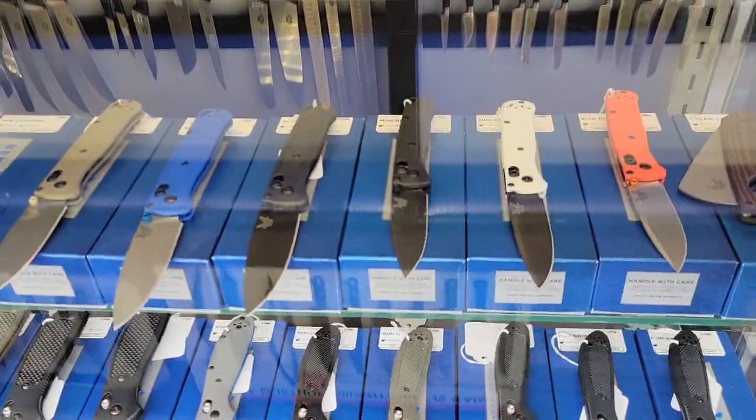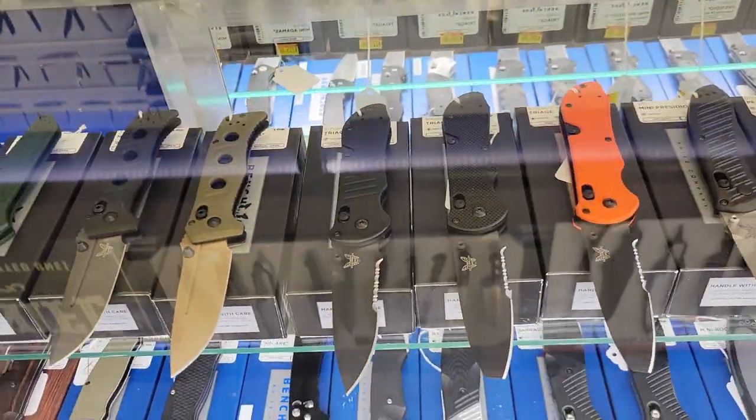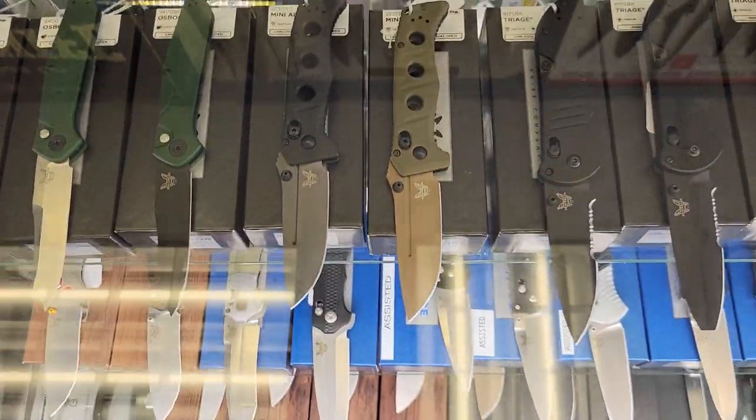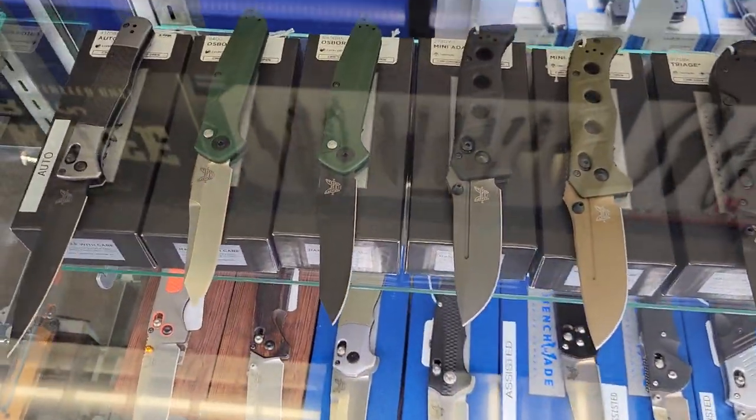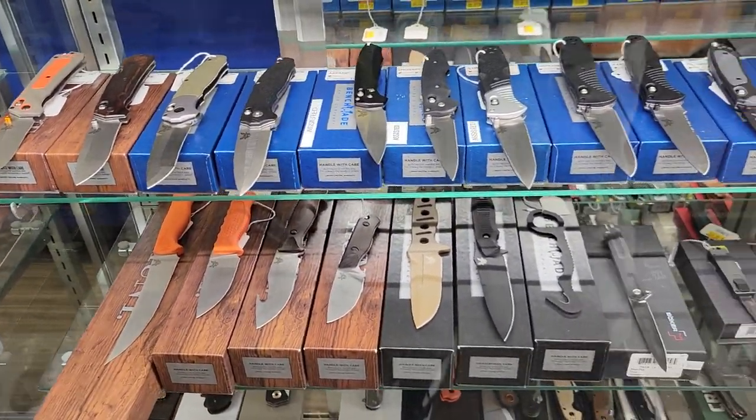You guys want a Benchmade? They have all the Benchmades. The Mini Adamas - cannot go wrong with that. All the cool 940s. Great selection of Benchmade fixed blades.